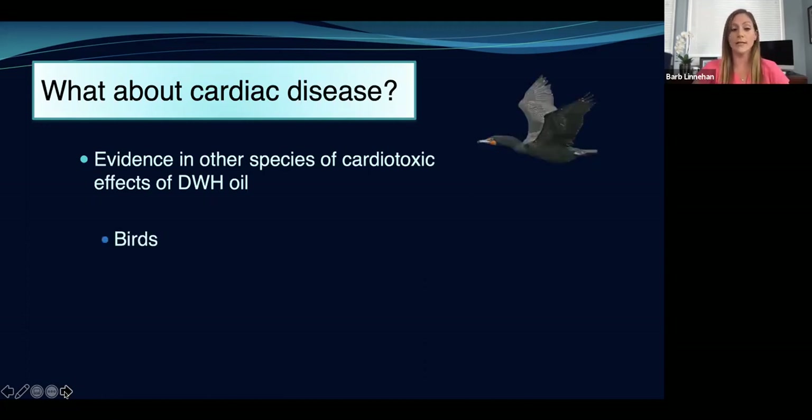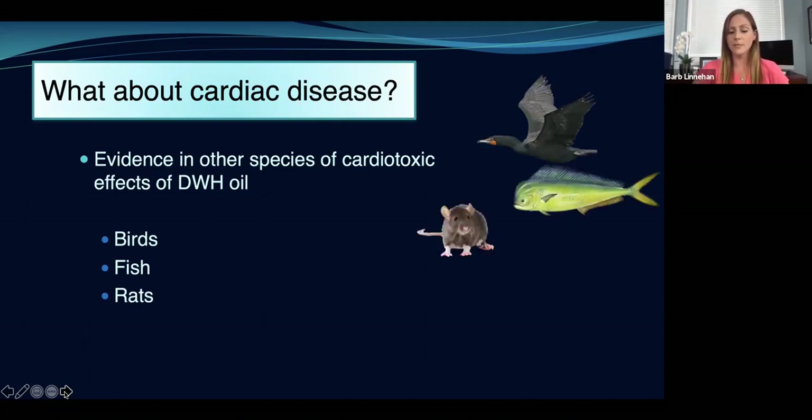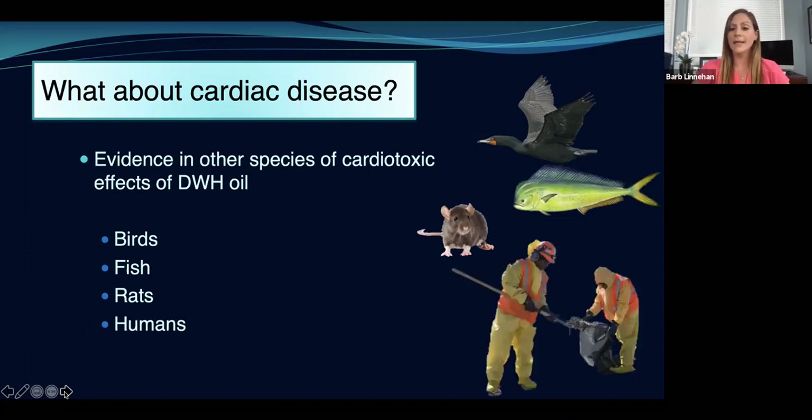This has been shown in several species of birds in the Gulf of Mexico, several species of fish, rats in laboratory settings exposed to Deepwater Horizon oil, and even humans. Interestingly and sadly, the humans who live in proximity to that oil spill, and those who helped clean up, have suffered things like heart attacks and ECG abnormalities at a really high rate — much more than the normal human population. This has been documented even seven years after the spill — these are long-lasting effects.